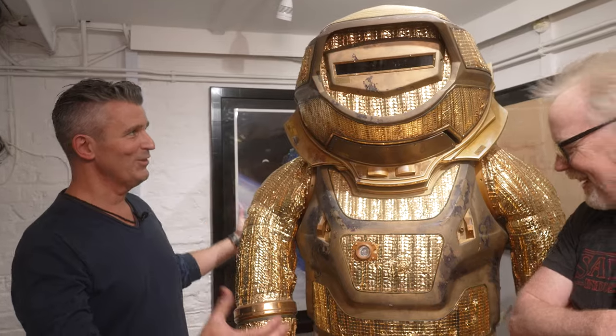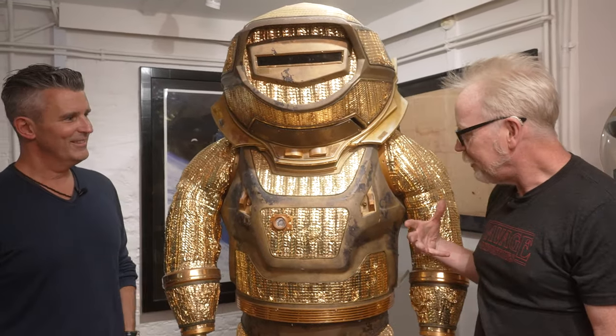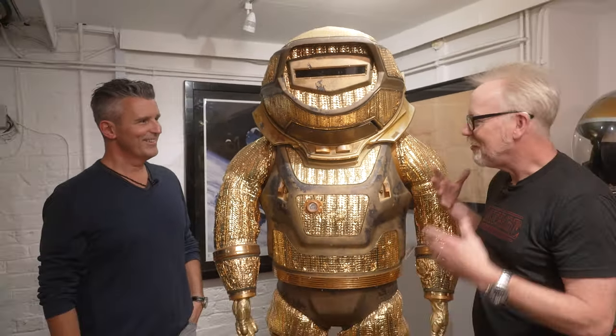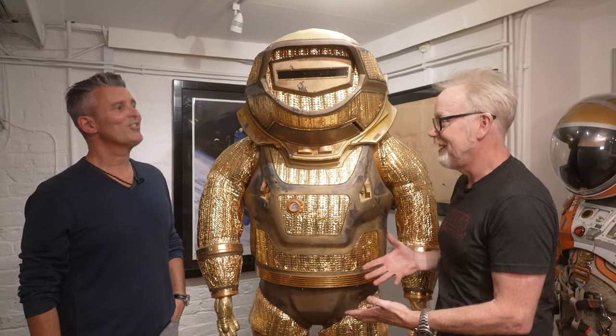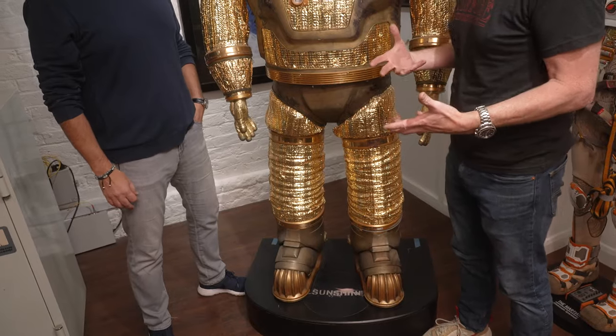It's the cross between a spacesuit and a deep dive suit almost, isn't it? It is, and it's almost cartoonish in its volume when you step up to it. This is from Sunshine — famously a spacesuit supposed to protect you if you're too close to the sun.